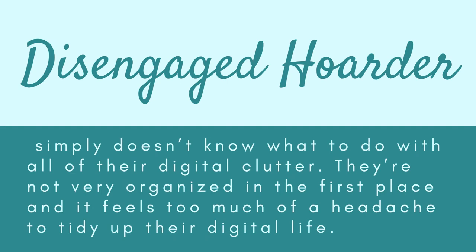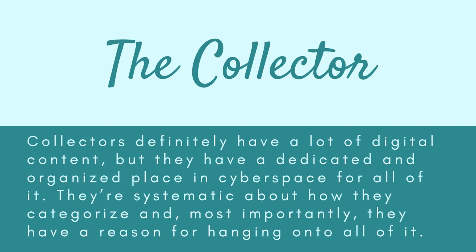The disengaged hoarder simply doesn't know what to do with all of their digital clutter. They are not very organized and it feels like too much of a headache to tidy up their digital life — it takes less time to keep something than toss it. The collector, by contrast, may not even be a digital hoarder at all. Unlike hoarding, collectors have a dedicated and organized place for all their digital content. They are systematic about how they categorize it and, most importantly, they have a reason for hanging onto all of it.